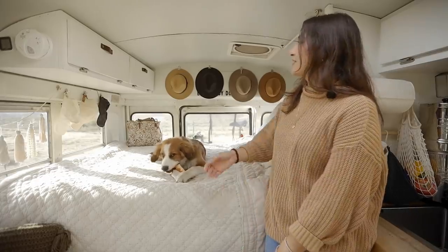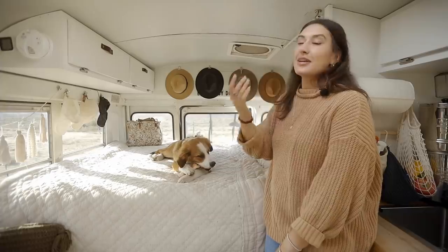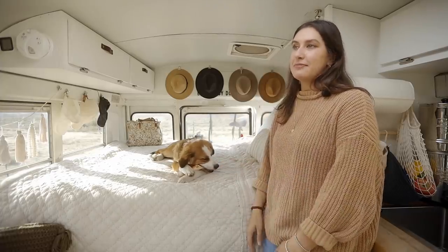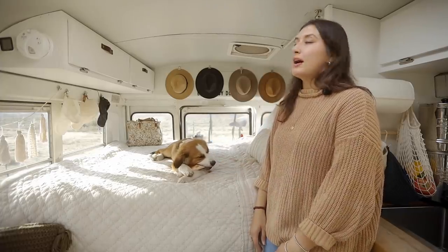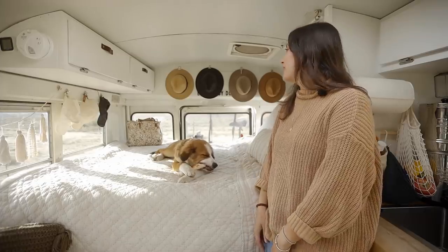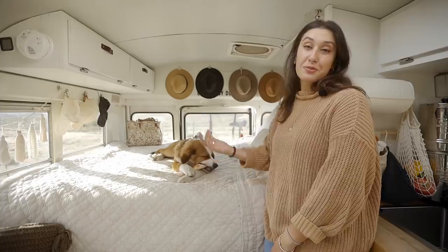I have quite an extensive hat collection. Not having a shower, I tend to go to Planet Fitness maybe every four days or so. If my hair is looking a little rough, I just throw on a hat — they're a great option to have, and I think they also look pretty cute.